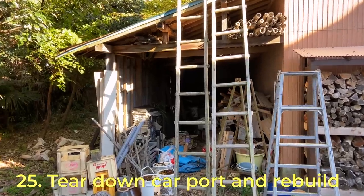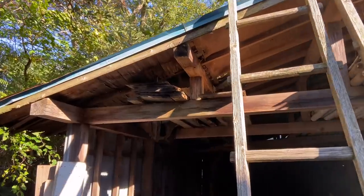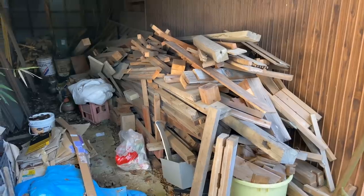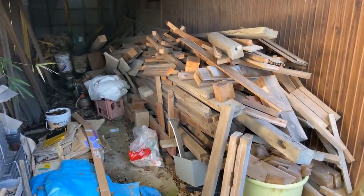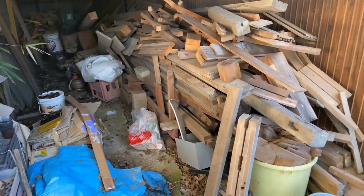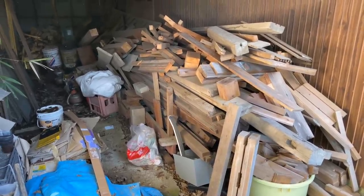We also need to tear down this old carport — it's in a pretty bad state with rotten wood everywhere, and it's actually quite dangerous. All this scrap wood from the renovation I had kept thinking I might use later, but I've got so much now that I don't really need all of it. A lot has nails and screws stuck in it, so I'll probably end up burning a lot of it for firewood and keeping only what's in good condition.